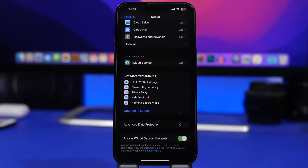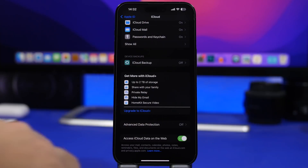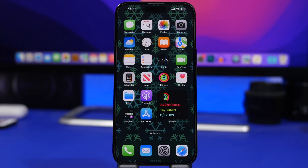Here's an interesting change for Private Relay users. If you use iCloud+ and the Private Relay feature, when you want to turn it off, it will no longer just let you turn it off immediately. It will ask if you want to turn it off until tomorrow — similar to the pop-up you get when you try to turn off Optimized Battery Charging. Apple is giving you that same option for Private Relay.